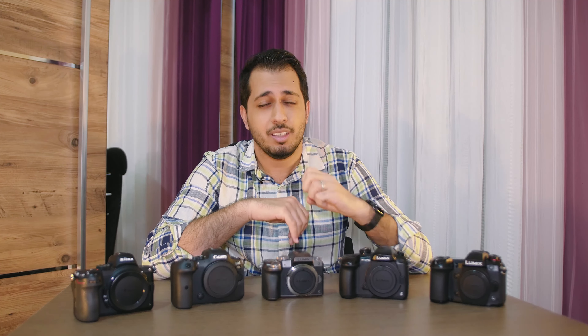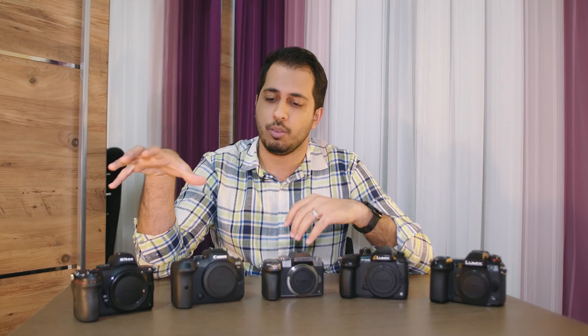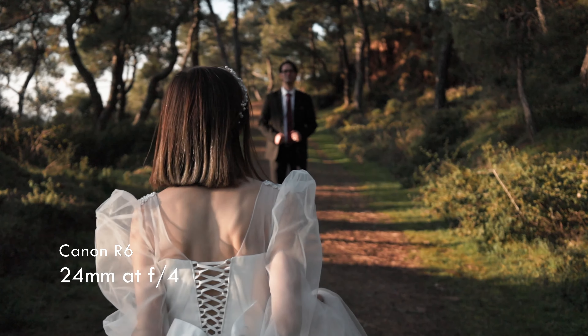The second thing was depth of field. With phone cameras getting better and better every day, people are starting to associate professional photography with shallow depth of field. Shallow depth of field is something that phones still cannot do naturally, and is much, much easier to achieve with full frame cameras than with MFT, especially at wider focal lengths.